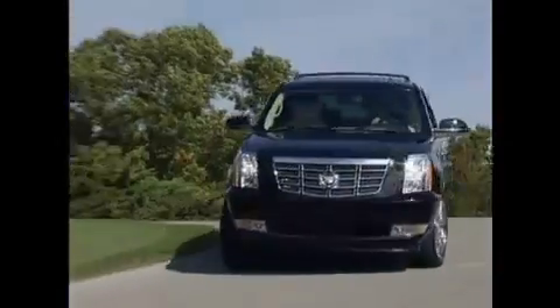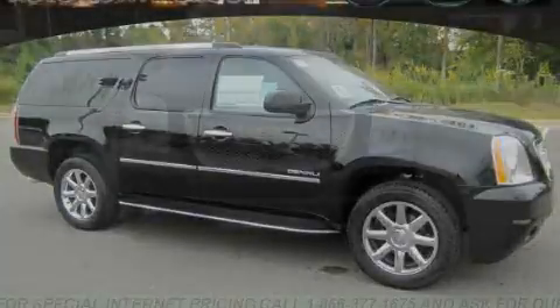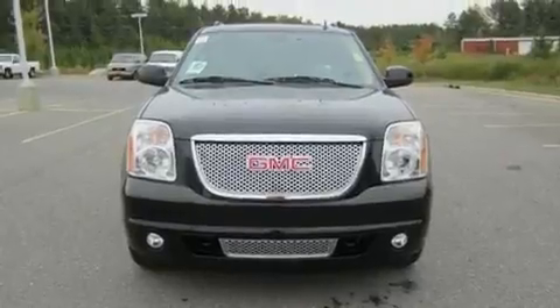Another fine vehicle offered by Rogers Auto Group. You'll do better at Rogers. This is a brand new 2011 GMC Yukon, a vehicle with safety, comfort, and space.